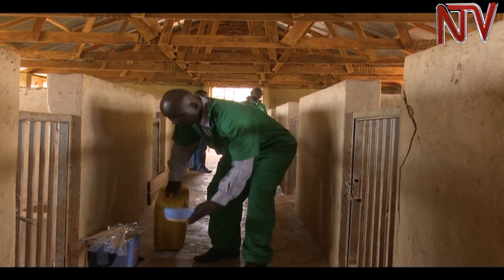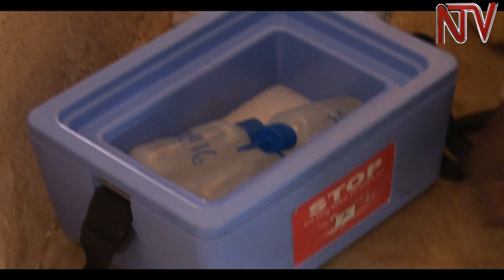After the semen is collected, it is stored in a mobile freezer and carefully warmed before it is inserted into the sow. It is very susceptible — the sperms die very fast if you subject them to a very low temperature. So we try to maintain a temperature of around 15 to 18 degrees. At that temperature, the sperms keep active.